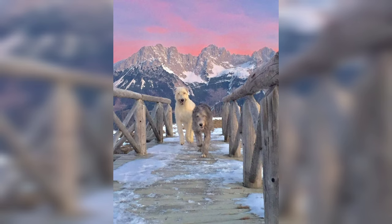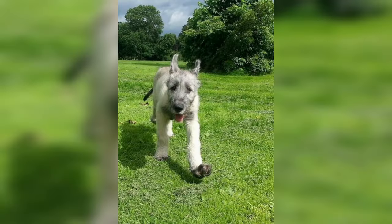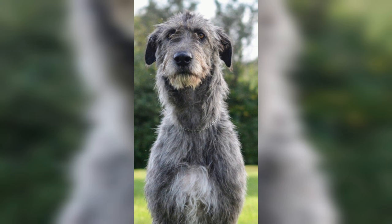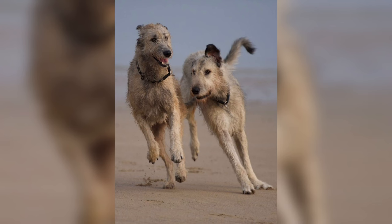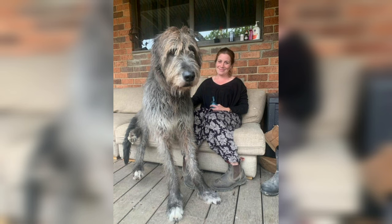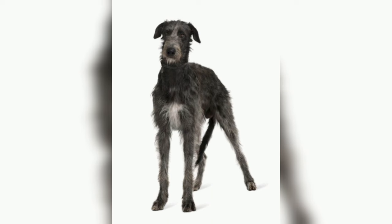Today this adaptable dog is a family companion who also competes in obedience, tracking, and lure coursing. Even though these are purebred dogs, some may still end up in the care of shelters or rescues. Consider adoption if this is the breed for you. The Irish Wolfhound makes for an extremely loving companion, even to children.